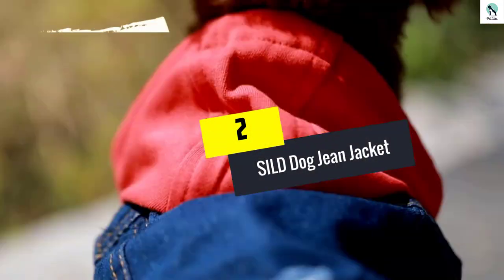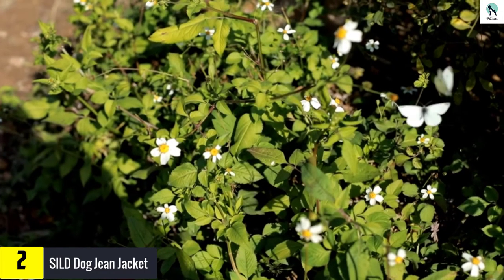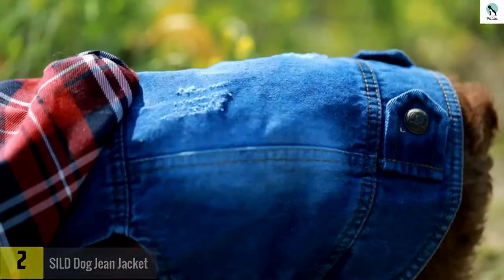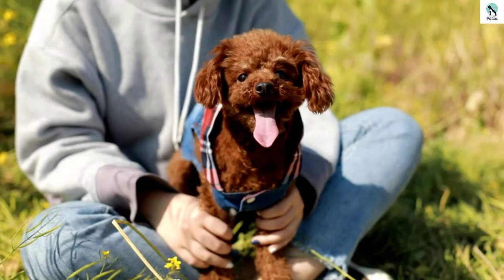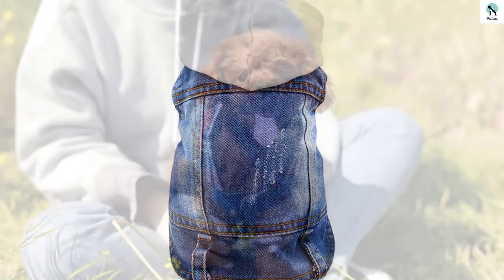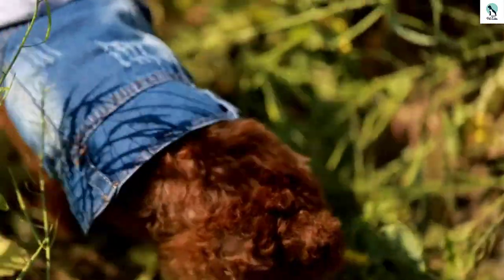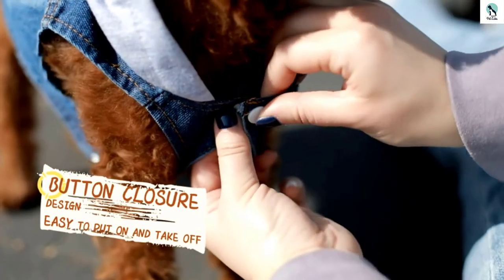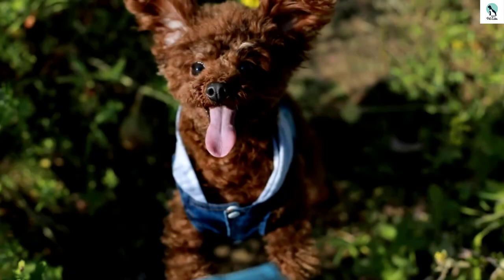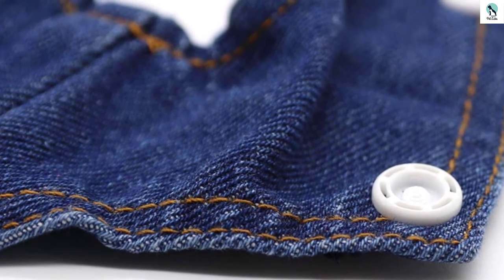At number 2, we have the Sealed Dog Jean Jacket. Is your pooch all about kicking butt, taking names, and looking fly while doing it? Well then they need the Sealed jean jacket. The snap-up front makes taking this garment on and off very easy, and the built-in hood snaps down when it's not in use. This sweatshirt is a little less about keeping warm and much more about looking cool. The details are adorable — there are a few distressed scratch marks on the back that make it look like your tough little guy got into a fight.